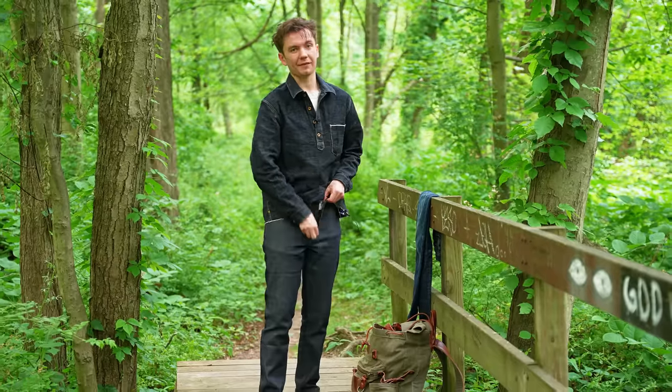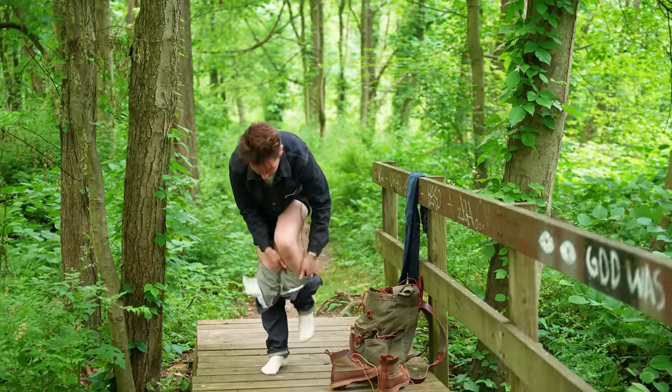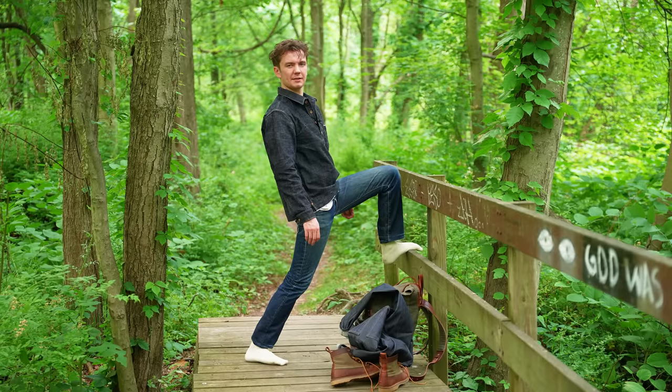I gotta be honest, it's like 85 degrees outside, and double denim — it's not the most breathable thing in the world. I just washed them, so they're a little bit small.